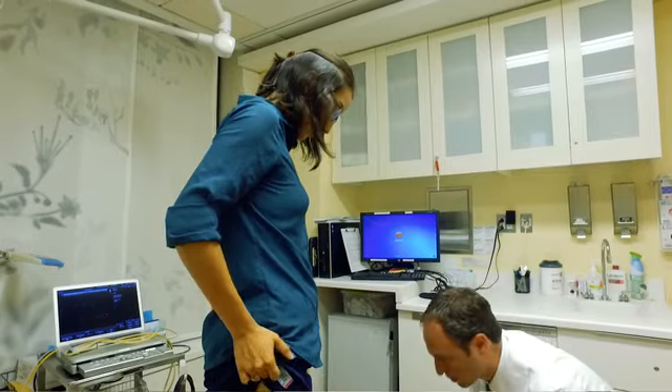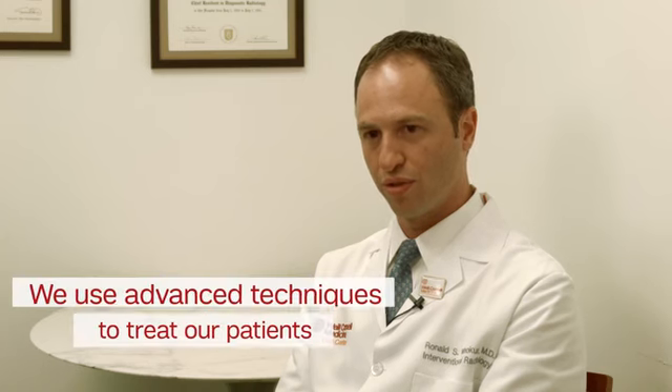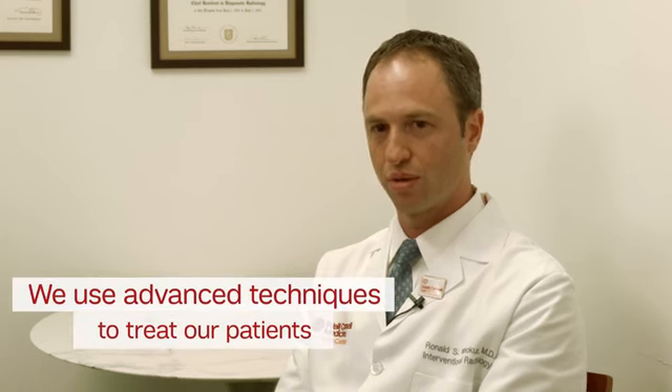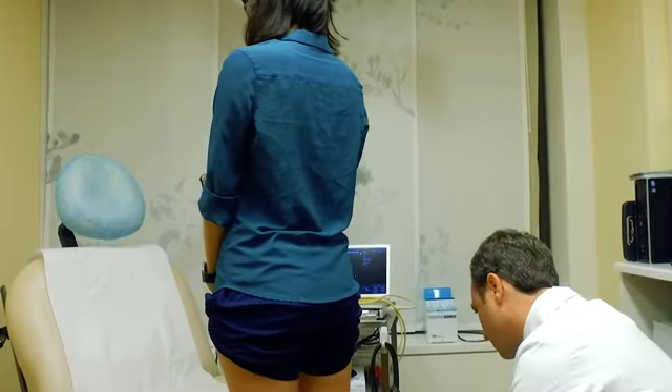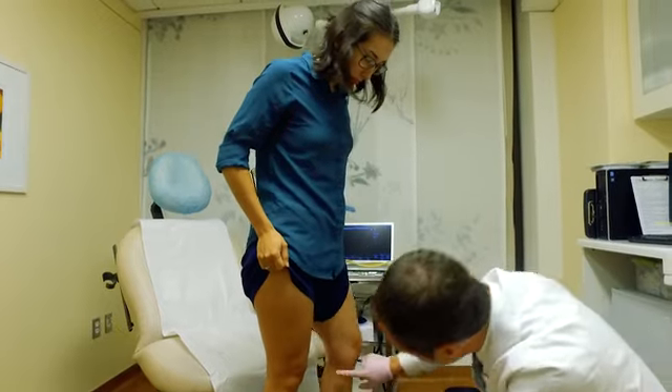I chose to specialize in interventional radiology because of the innovative aspects of the specialty. As an interventional radiologist, I'm able to use techniques to open up those vessels and create better blood flow, to minimize the symptoms of swelling or discomfort that can occur from the blood clot and the vein blockage, and better understand how to optimize treatment for all of these patients.